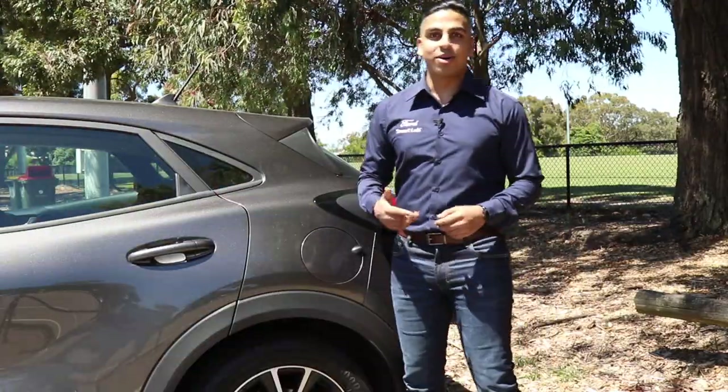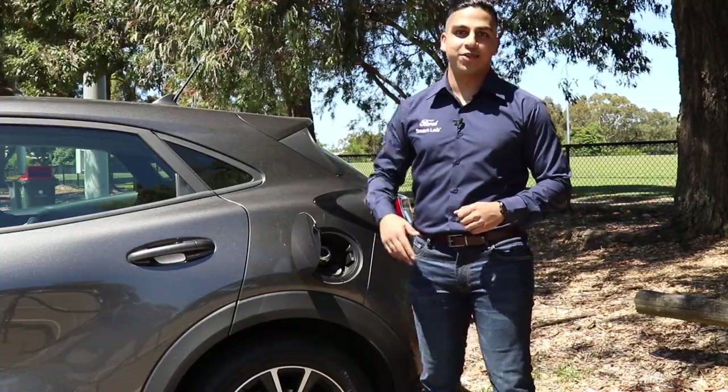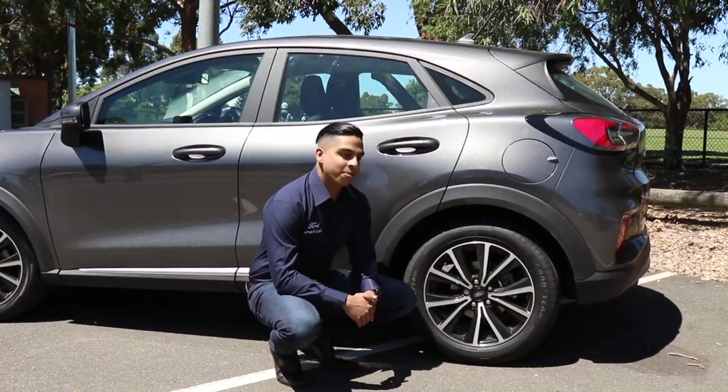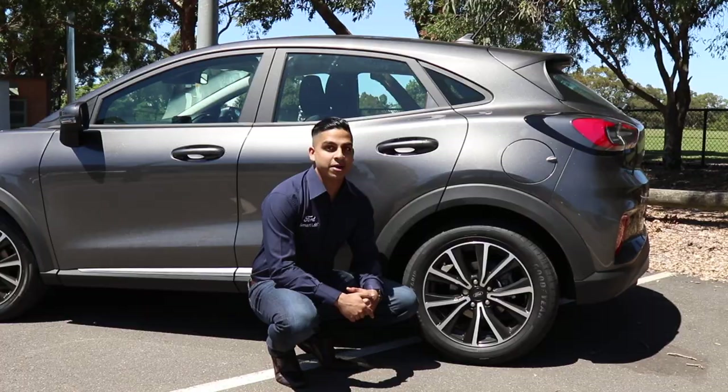The Ford Puma also comes with an easy fuel system, so you can say goodbye to dangling fuel caps — it has a secure and easy push-in design. The Puma base model also comes with 17-inch alloy wheels as well as a 16-inch spare wheel stored under the boot.